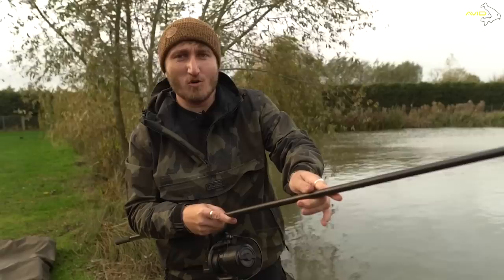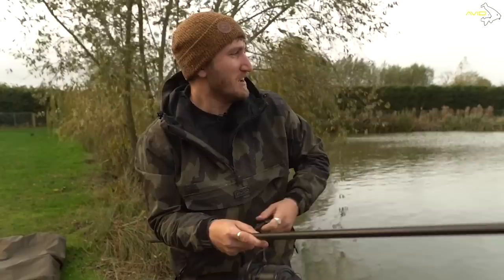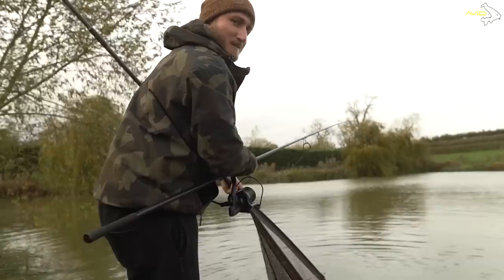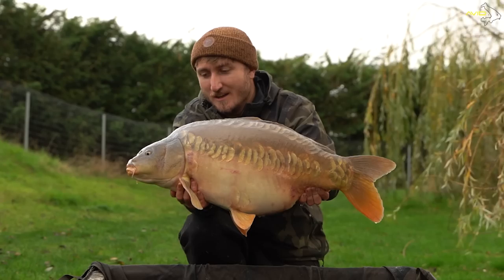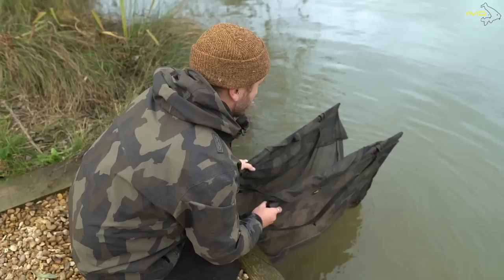Good morning — welcome to this piece all about maggot fishing. It's November, the nights have drawn in, it's getting rapidly colder, and maggots and naturals are a super important part of my armoury this time of year. We've already had a real brute of a linear, lovely one just under 25 pounds, and the rod's only been out about an hour — a really positive start. Let's run through some tips to get the best out of your maggot fishing.